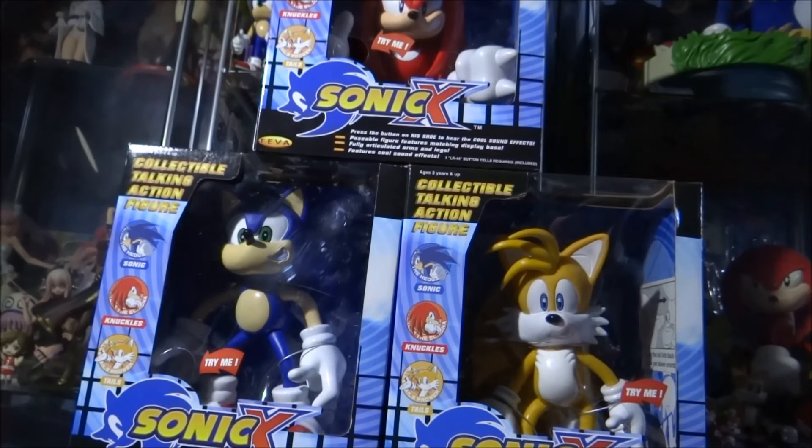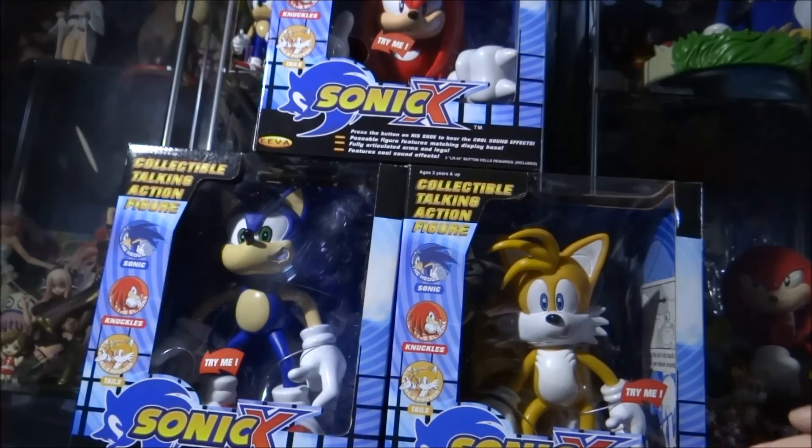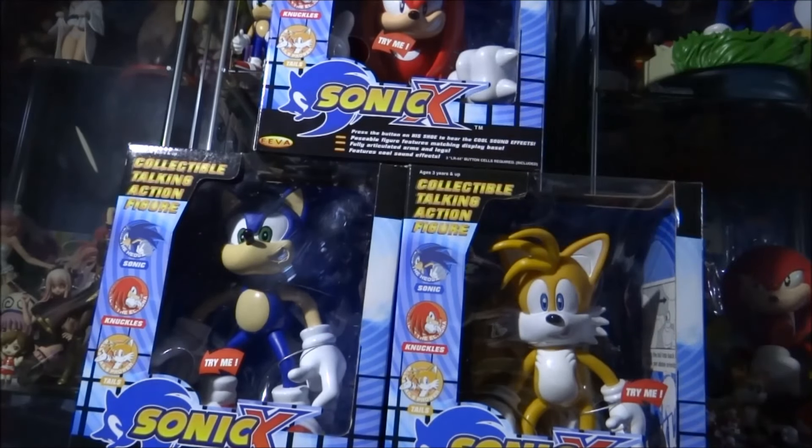It was the exact same looking figures, however the box design was completely different — all Sonic Adventure 1 themed with Dreamcast logos and the very famous Sonic Adventure 1 illustrations. From what I've read, the first released versions didn't have a plastic covering at the front; it was all completely open. And they were under the manufacturer name Toy Island.